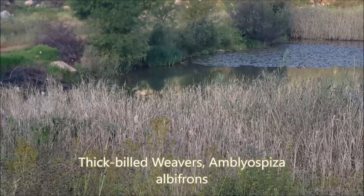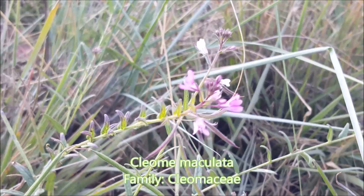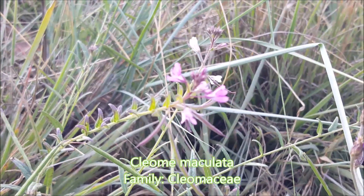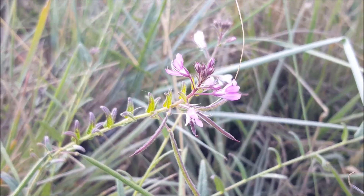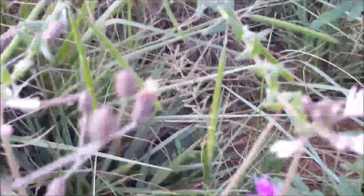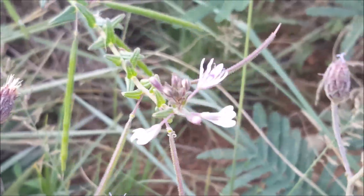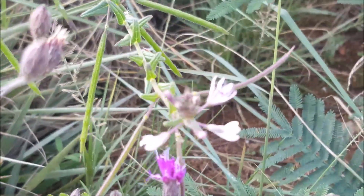This is Cleome maculata from the spiderwort family — Cleome maculata. You can see it's got a dark mark on the petals, hence the name maculata.